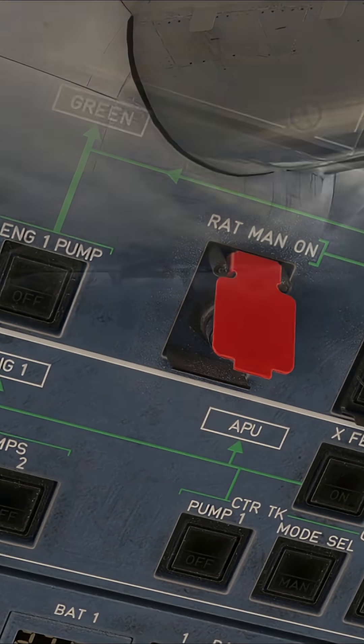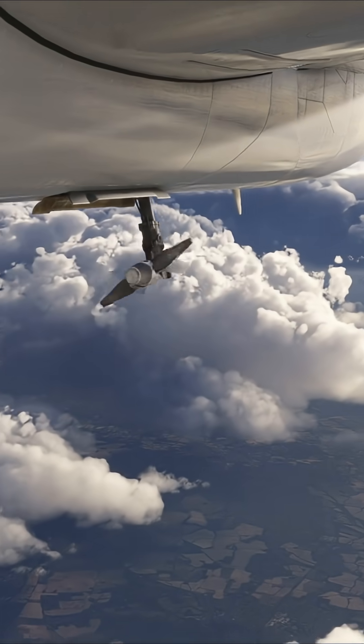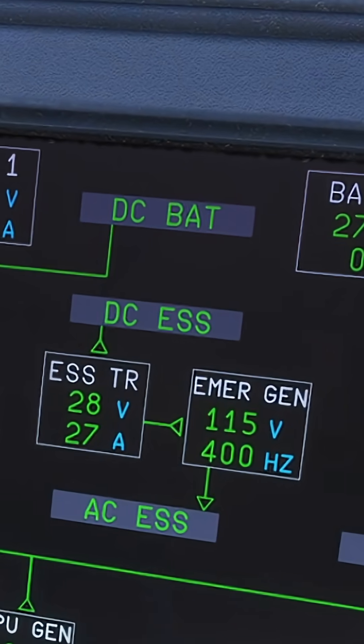With the RAT spinning in the wind, it can power the blue hydraulic system, which drives the emergency generator by means of a hydraulic motor. The generator supplies the AC Essential Bus and the DC Essential Bus.